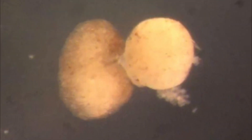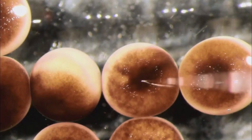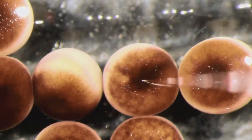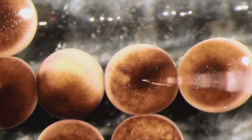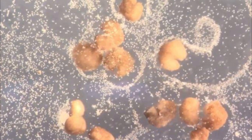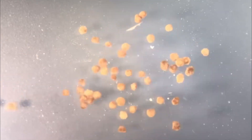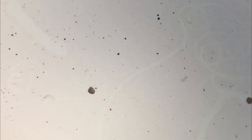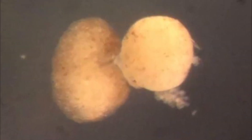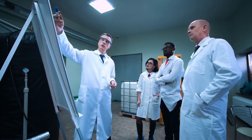Xenobots are nanorobots with a length of less than 1 mm, made of 500–1,000 live cells. They have been made in a variety of simple shapes, some of which have legs. Studies have revealed that they can travel efficiently in a linear or circular fashion, collaborate with other xenobots to perform tasks together, move small objects, and live for around 10 days. This type of nanorobot may be created to benefit the health of people, animals, and the environment, according to scientists.